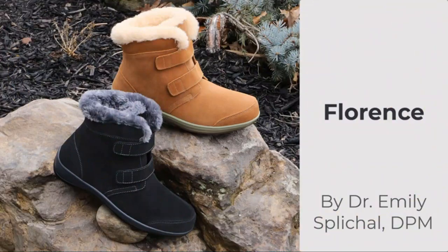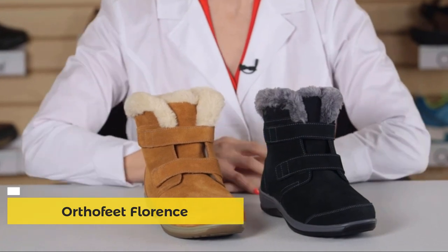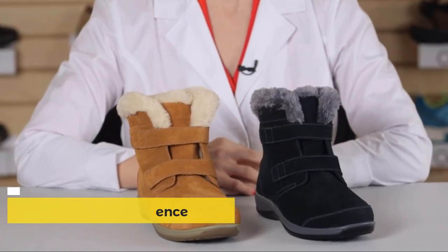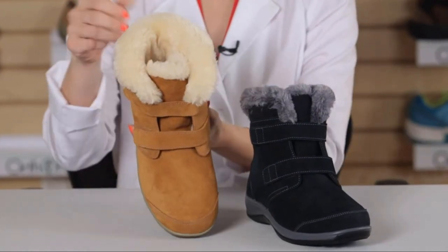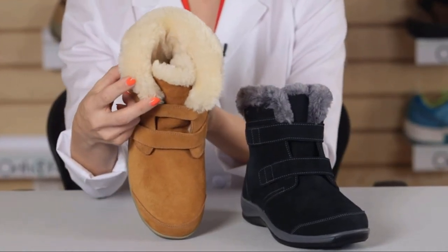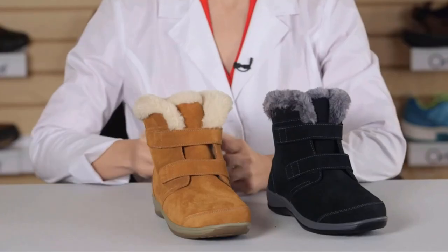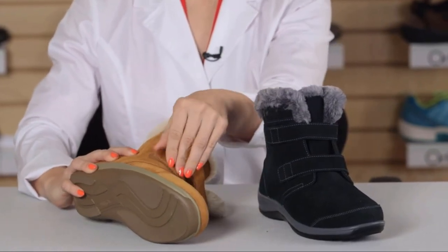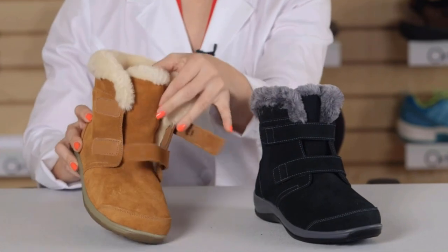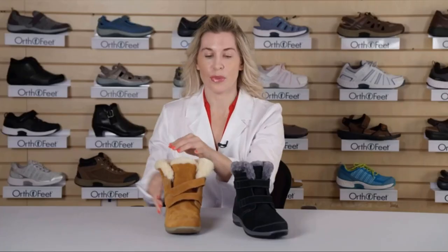The Florence boots are available in two staple colors to match any wardrobe: black and camel. These are trendy boots that come with Orthofeet's signature comfort features. They're lined with synthetic fur around the insole and on the footbed to keep your feet well supported and warm. Florence is designed with two straps to provide maximum adjustability, opens widely, offering easy access to the boot.